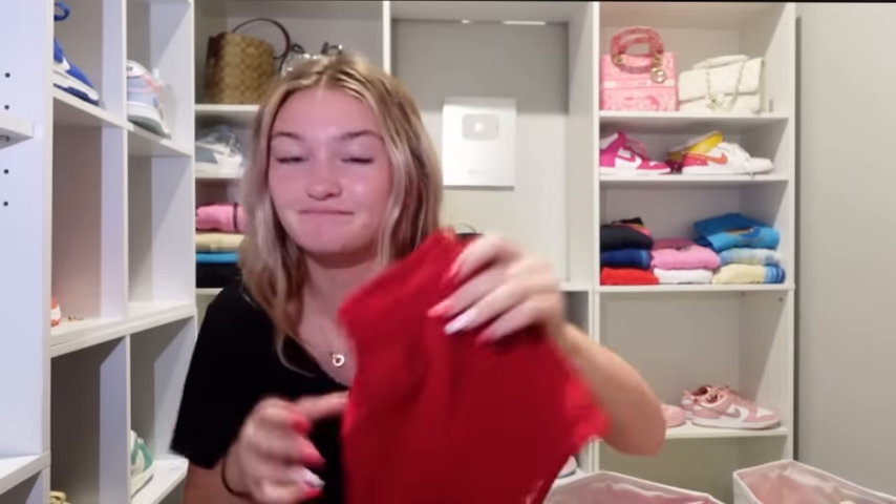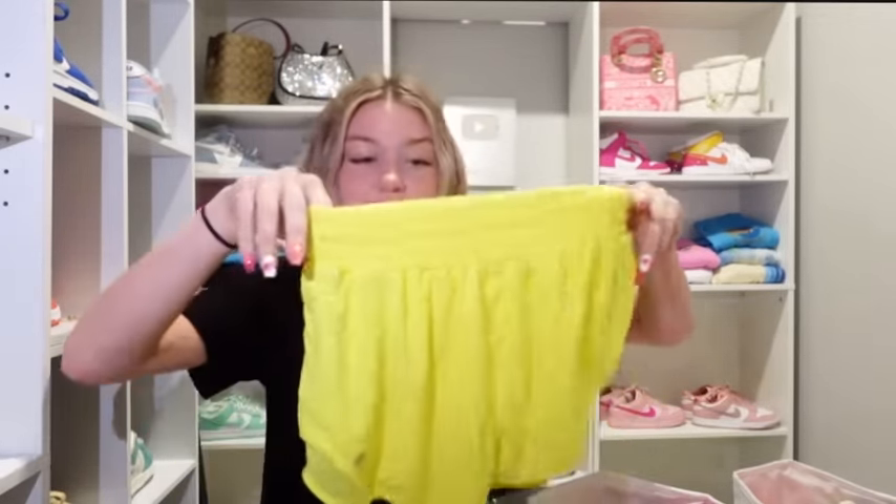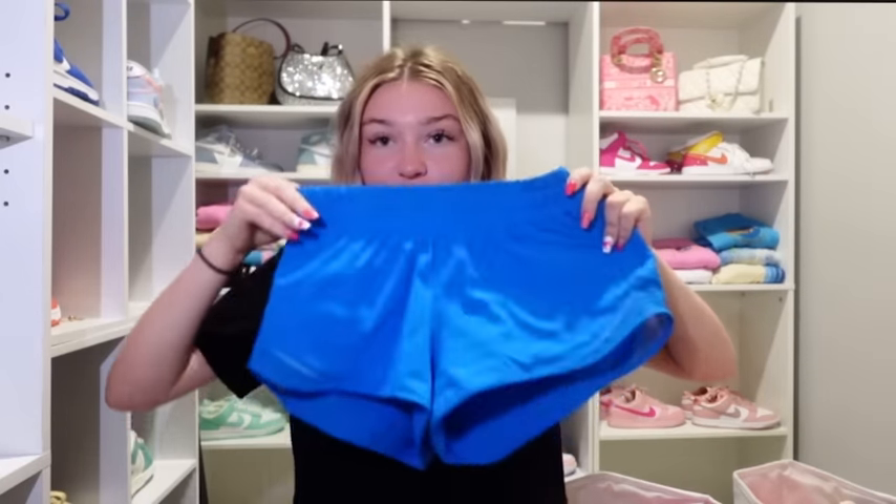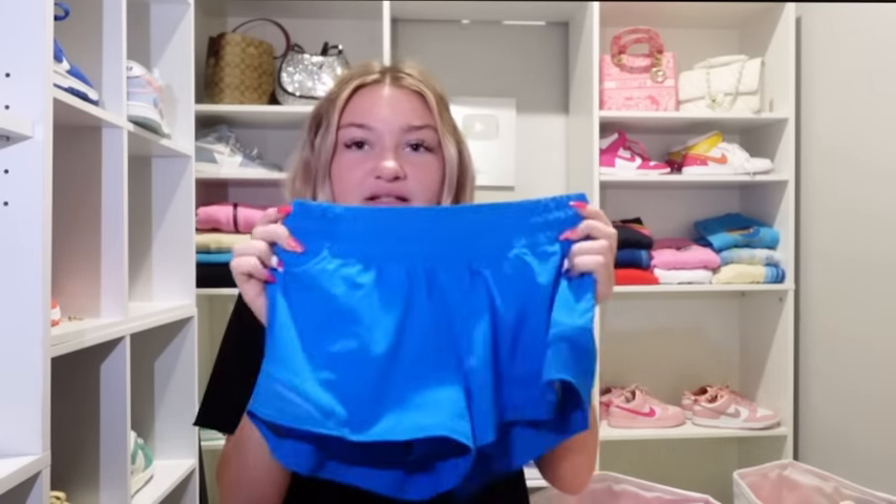Next up: these high rise Hottie Hots — I'm not a big fan of high rise — in electric lemon, 2.5 inch. By the way, all my Hottie Hots are 2.5 inches; I cannot pull off the 4 inch. Next: poolside. I remember when poolside was like a huge thing. The color is really bright and pretty — I actually need to wear these more because I forgot how beautiful the color was. I also have black Hottie Hots but they must be in my other closet or dirty clothes.